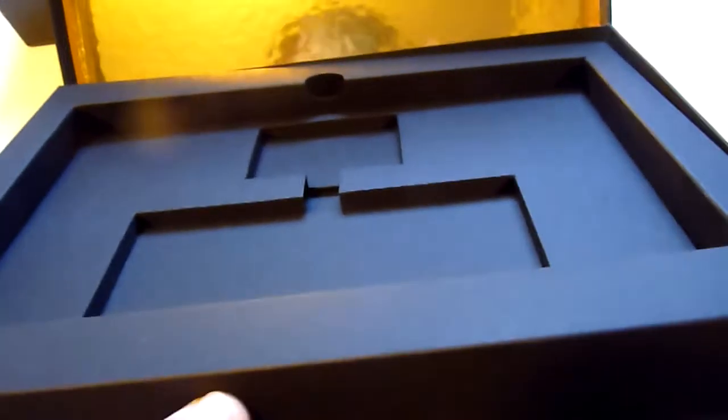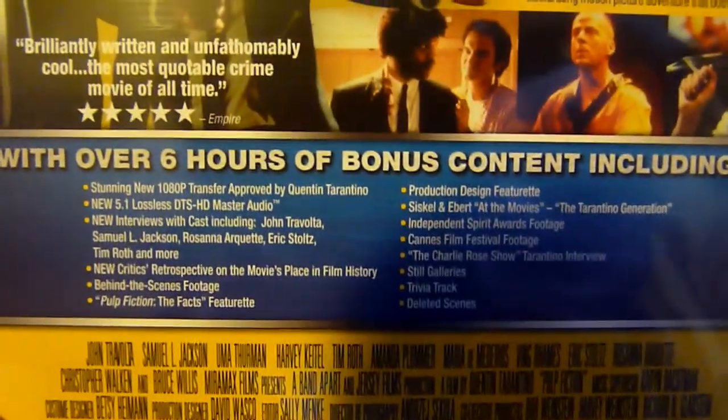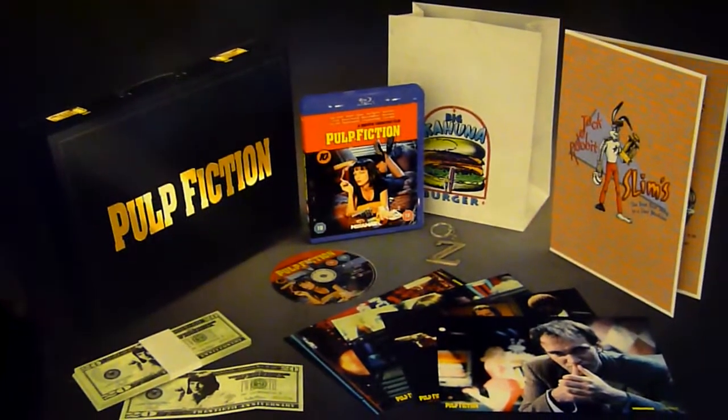Probably not one of the absolute best box sets — I think the From Dusk Till Dawn one is slightly better — but there's some good stuff in this one so it's definitely worth looking into. The back of the disc case lists the special features and everything is laid out nicely. Yeah, it's a very nice set.